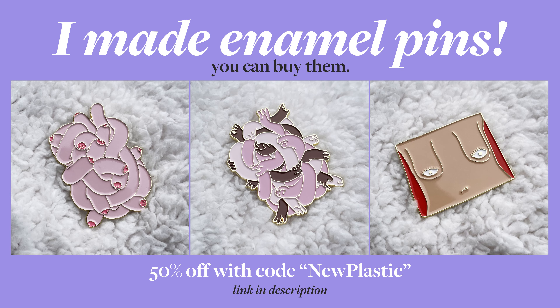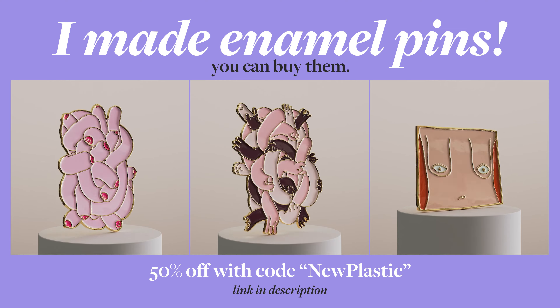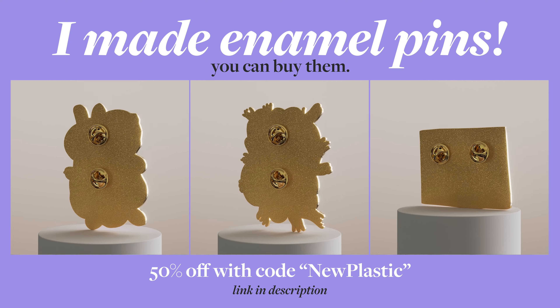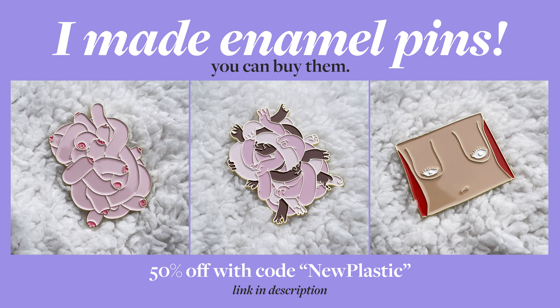Before I start, I made a few actual real-life enamel pins. Some of you might know these designs from my Instagram, but now you can buy them in the form of a pin. They're huge and so sick, I love them. And if you order them now, you'll get a 50% discount if you use the code 'newplastic' at checkout. Link in the description.